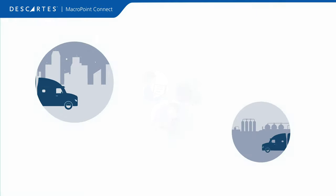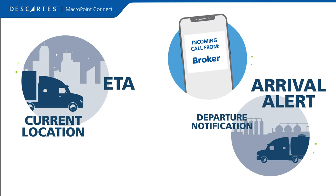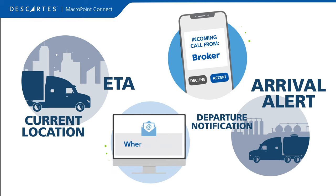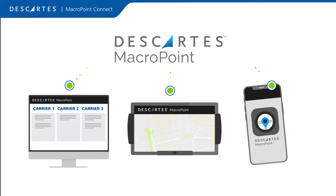By connecting with MacroPoint, you can meet customer visibility requirements, eliminate time-consuming check calls, and stop the extra emails — all free of charge. There are three ways to connect with our platform.